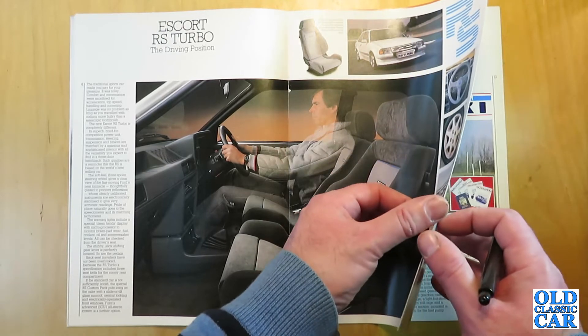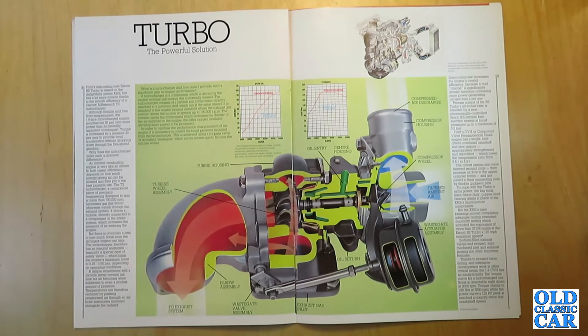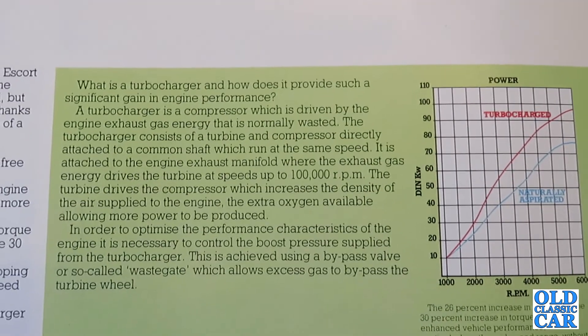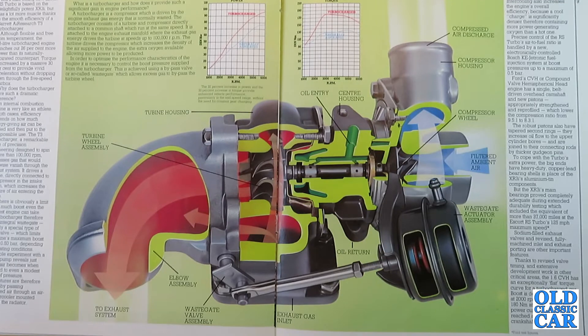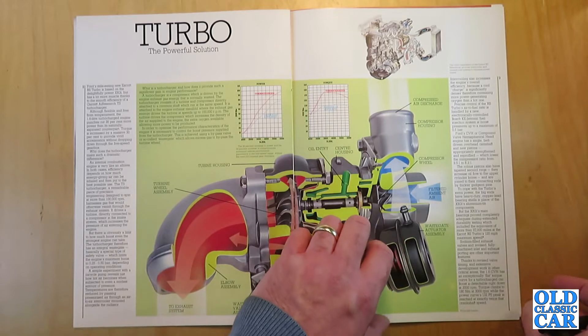The engine section is headed 'Turbo: The Powerful Solution.' The brochure states: 'Ford's mile-eating new Escort RS Turbo is based on a delightfully potent XR3i, but has a lot more muscle thanks to the smooth efficiency of a Garrett AiResearch T3 turbocharger.' Although flexible and free from temperament, the 1.6 litre turbocharged engine punches out 26% more power than its naturally aspirated counterpart. Torque is increased by 30%, providing vivid acceleration without dropping down through the five-speed gearbox. A diagram explains how the turbocharger works, along with details about the intercooler.